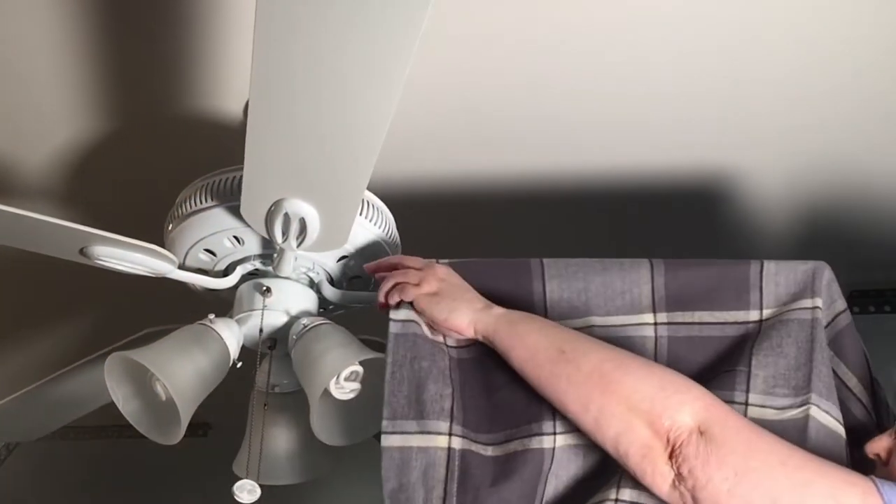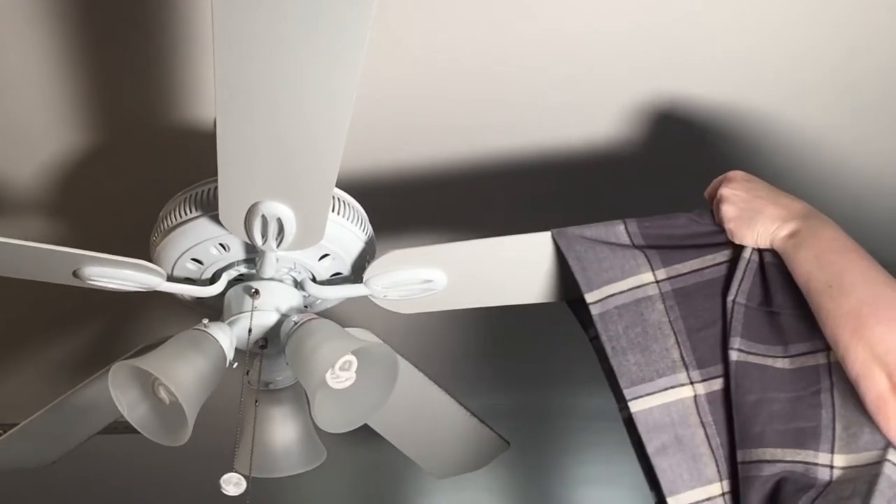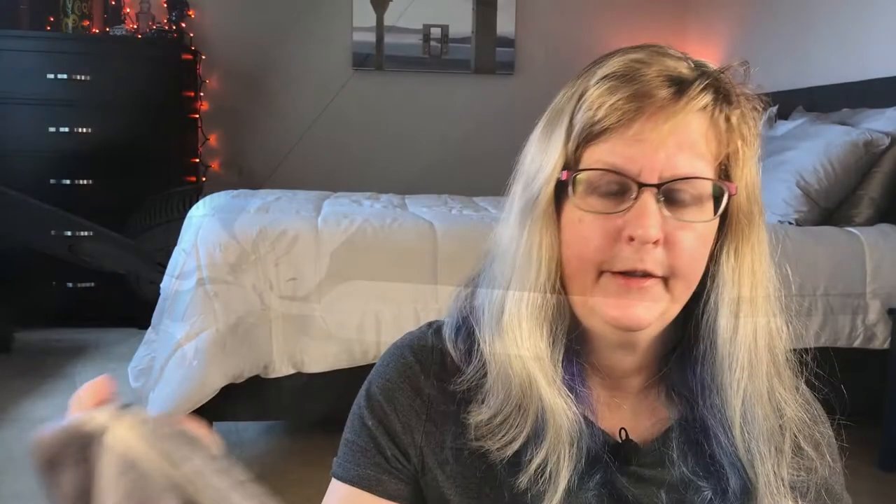Ceiling fans do get a little dusty, and I have quite a few to dust. It's actually quite easy. Take an old pillowcase — better yet, a flannel cotton pillowcase works even better. One at a time, slip it over the blade until it's completely covered, then rub the sides and remove the pillowcase. All of the dust stays inside the pillowcase. Then just throw the whole thing in your laundry and you're done. You don't get dust on your head and you don't sneeze.